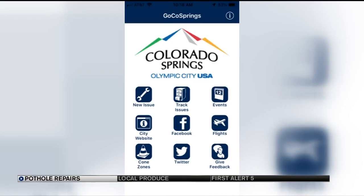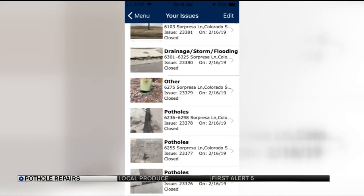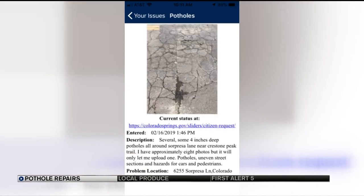We had the city come out and fix potholes — it's been about a year or two years. They fixed the potholes, but now everything is eroding away from the pothole patch that they fixed. One neighbor used the city's GoCo Springs app to report the potholes back in February. They got a reply this month that the issue was closed, even though no work had been done.